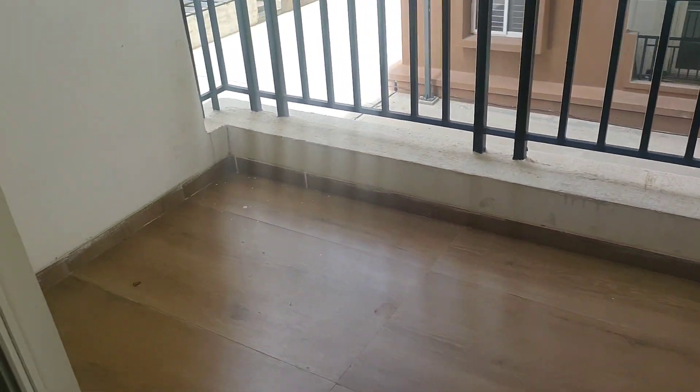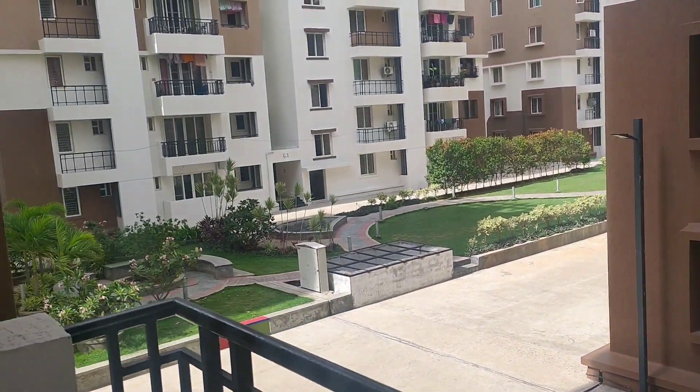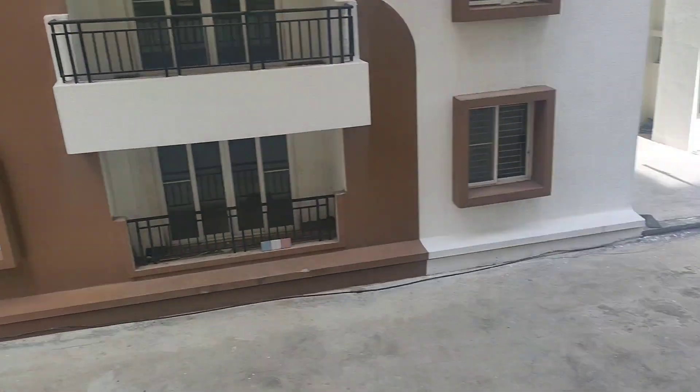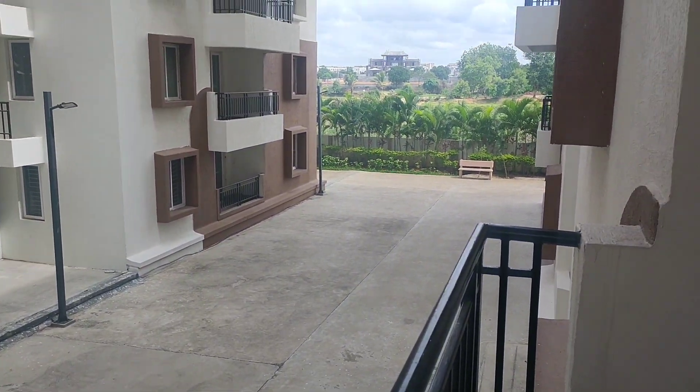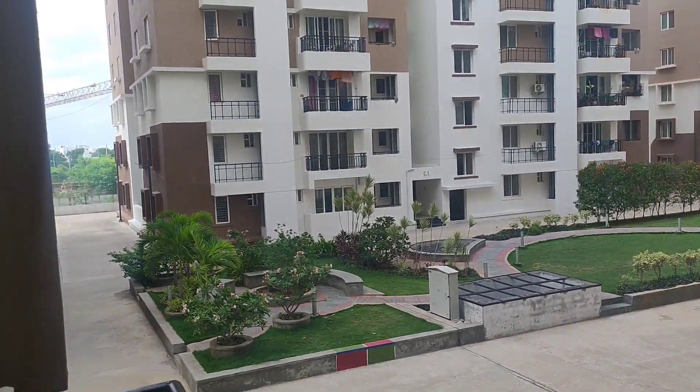And there is a balcony, quite big in size, spacious. This is a view from the balcony — good space between the two blocks, so good ventilation and good lighting.